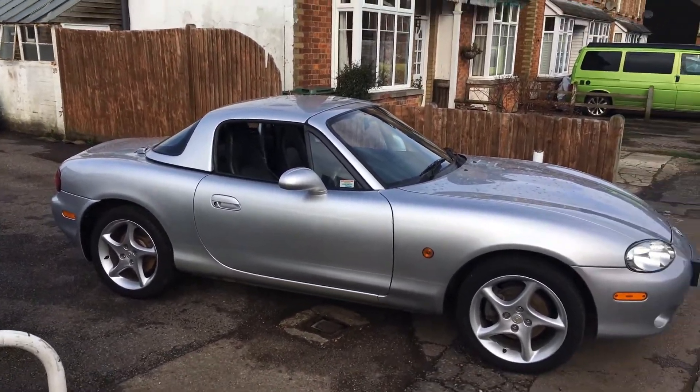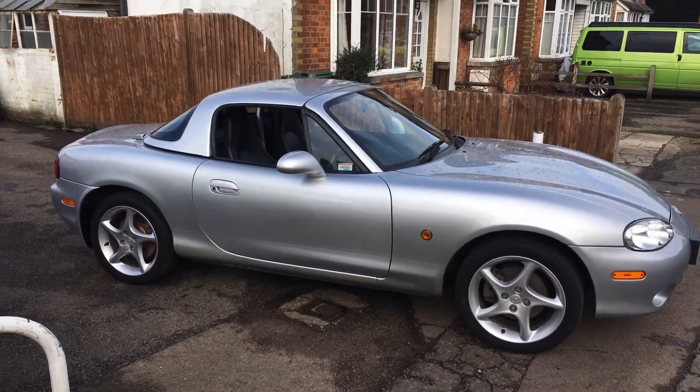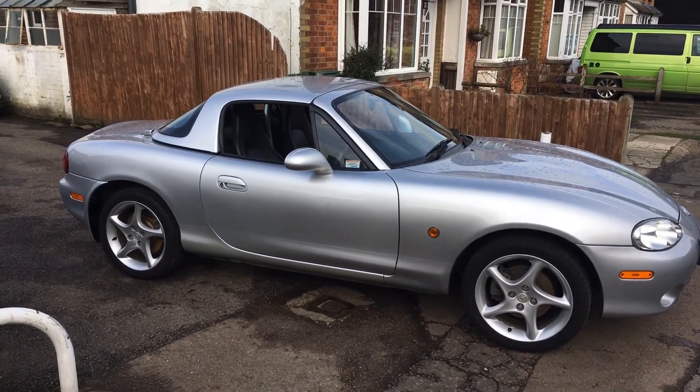These really are one of the best sports cars around in the price range — very solid, drive beautifully, great performance. I've owned one myself for a number of years and I'm still very pleased with the car.